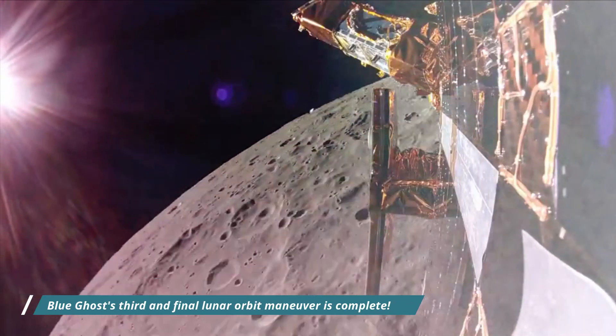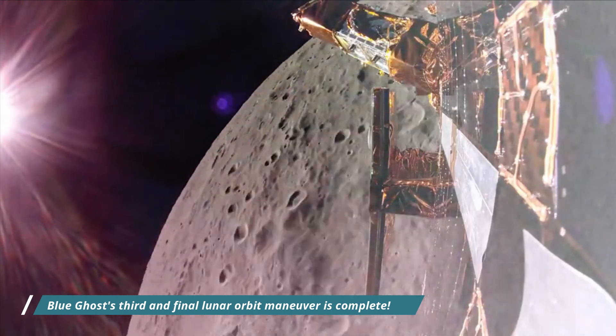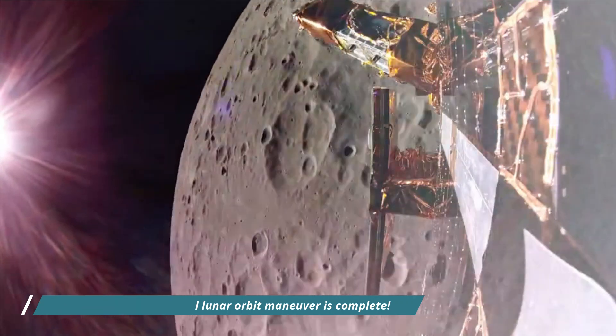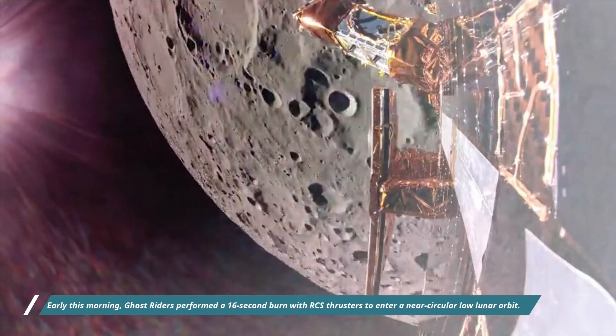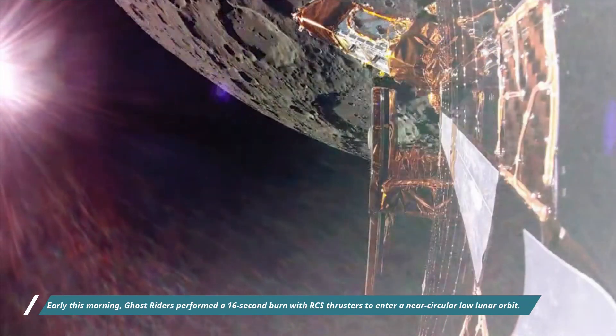Hello friends. Blue Ghost's third and final lunar orbit maneuver is complete. Early this morning, Ghost Rider performed a 16-second burn with RCS thrusters to enter a near-circular low lunar orbit.